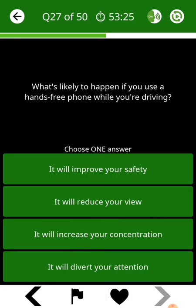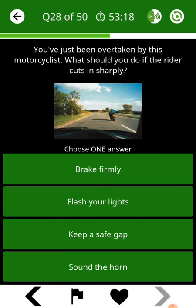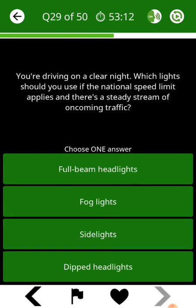What's likely to happen if you use a hands-free phone while you're driving? You've just been overtaken by this motorcyclist. What should you do if you're driving on a clear night? Which lights should you use if the national speed limit applies and there's a steady stream of oncoming traffic?